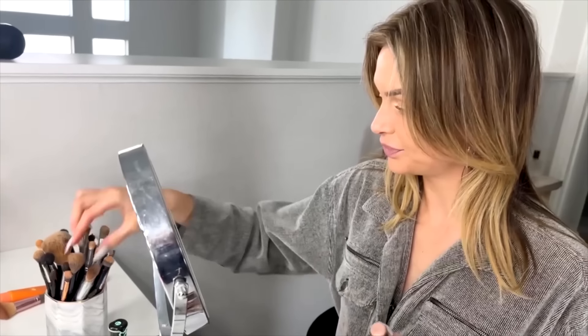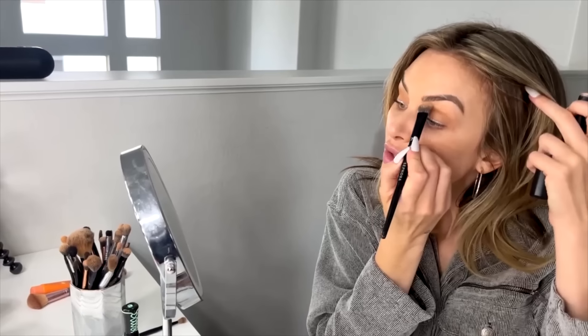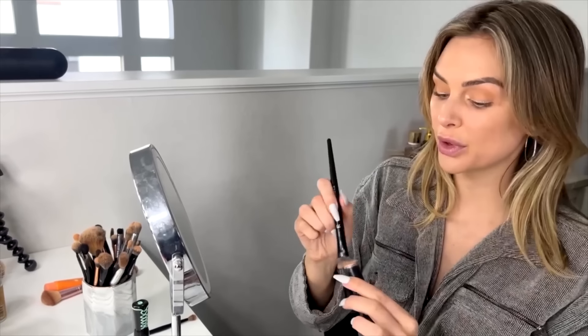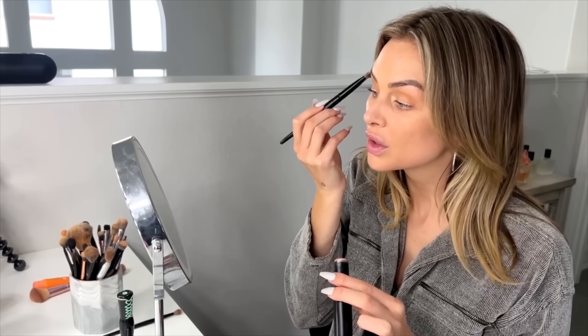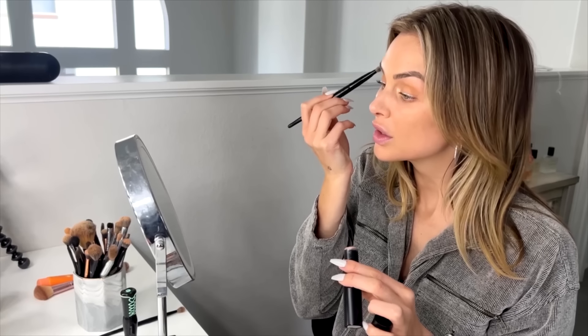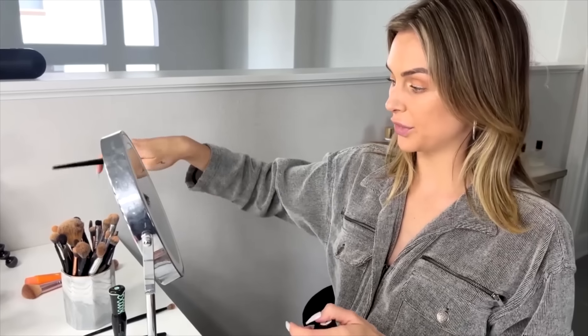I'm going to use the highlighter stick just on the brow bone like this. All right, there we go — there's the eyes, nice and easy. Now I'll finish the rest of my face.